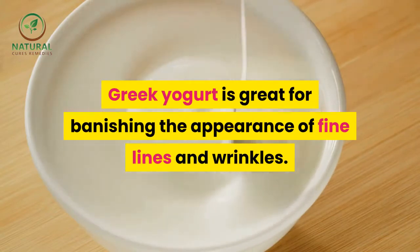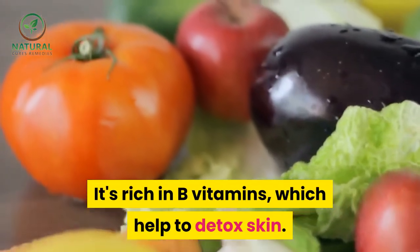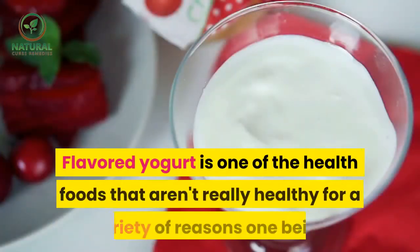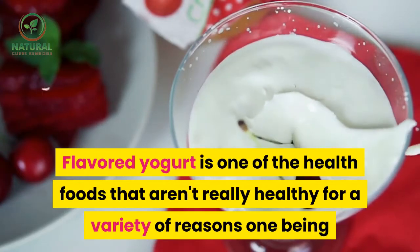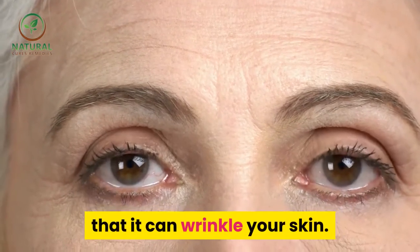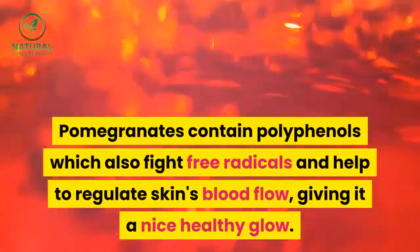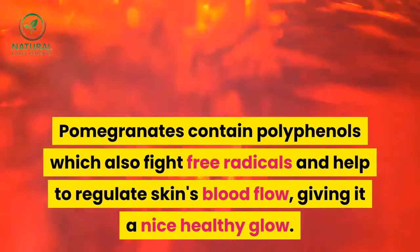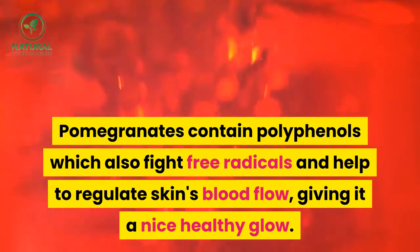20. Greek yogurt. Greek yogurt is great for banishing the appearance of fine lines and wrinkles. It's rich in B vitamins, which help to detox skin. Flavored yogurt is one of the health foods that aren't really healthy, for a variety of reasons — one being that it can wrinkle your skin.